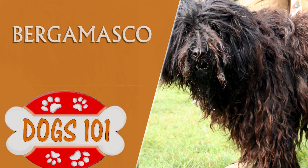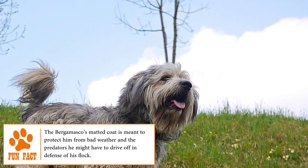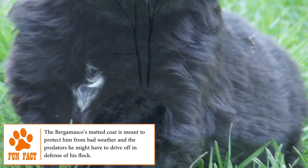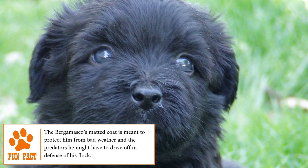Curiously, unlike other breeds, the origin of this dog is unknown. However, it is known that the Bergamasco is one of the oldest Italian breeds. It's believed that this dog descends from the great Molossians and from Hungarian dogs. It comes from the Italian Alps and has been used as a sheepdog for years.